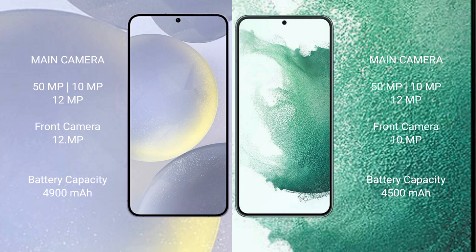The Samsung Galaxy S22 Plus has a 4500mAh battery.